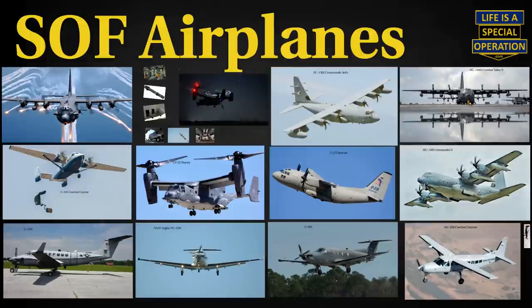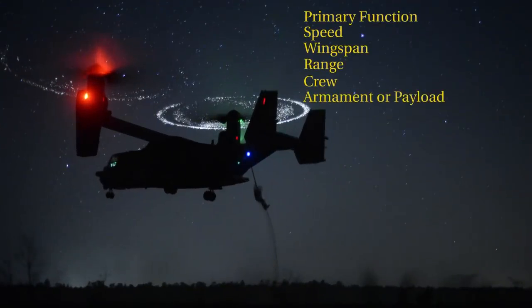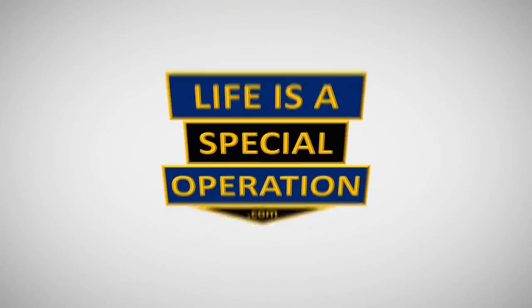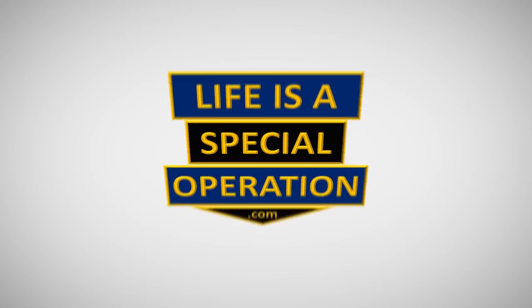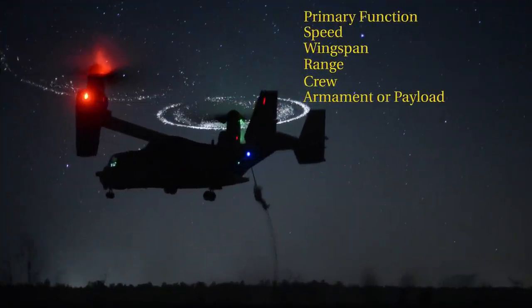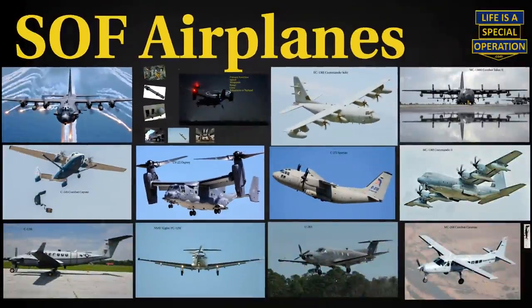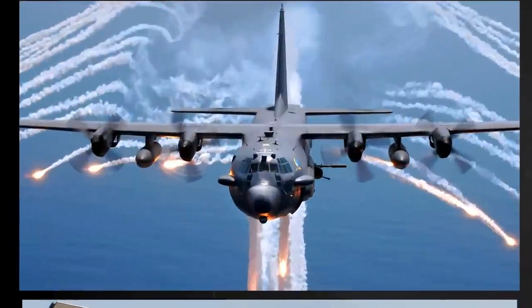Let's take a look at all of the fixed-wing aircraft within the U.S. Special Operations Command, or SOCOM, arsenal, and discuss their primary functions, speed, wingspan, range, crew, and armament or payload. Every branch of the military, not just the Air Force, has its own fleet of fixed-wing aircraft, and US SOCOM owns some of the best of them. Let's keep our discussion at the unclassified level, starting with the C-130s.